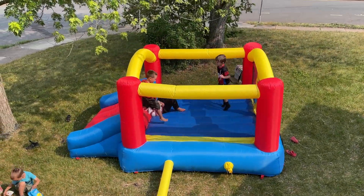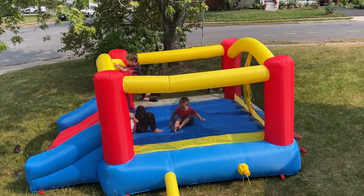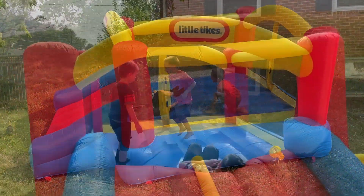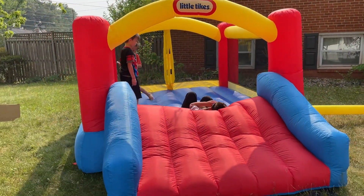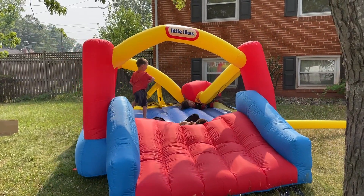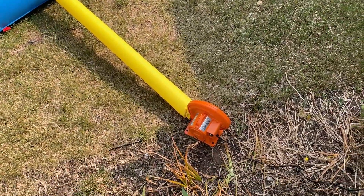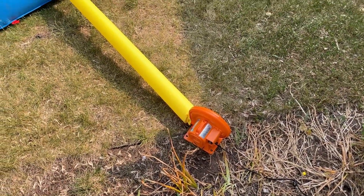This Little Tykes Jump and Slide inflatable bounce house is a lot of fun for kids from three to eight years old, and it can be used either indoors or outdoors, as we're using it here. The setup is super easy and only takes a few minutes, and it stays inflated well with the heavy-duty blower that is included.